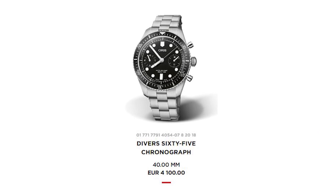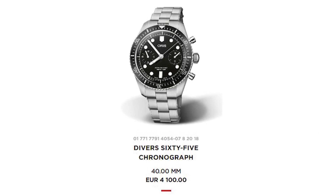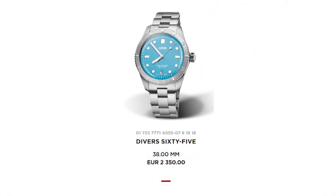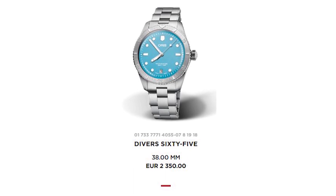Admittedly, some of the watches in the collection cost well over €5000, but you can buy some models for less than €2500. I like many of these watches very much and I am personally thinking of buying one of them in the future.